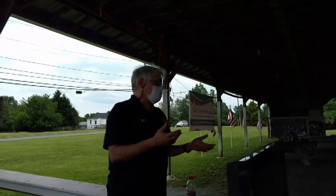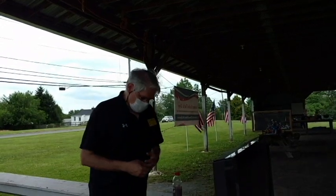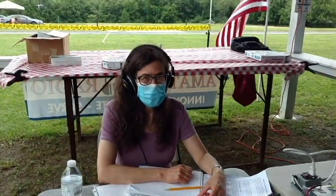Assisting first responders is typically our role as amateur radio operators. Ellen has started the exercise, making the call over the repeater and giving instructions.